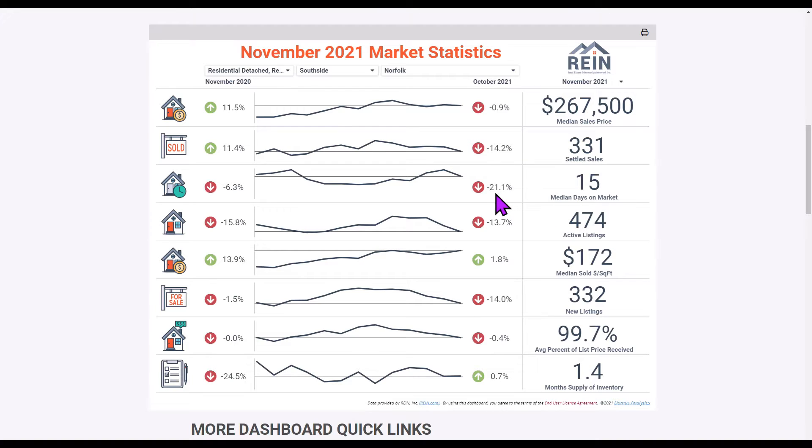That number is down from October when it was 19 days. Now it's only taking 15 days, and you can see the same thing compared to last November when it took 16 days — now we're at 15. What does this mean? It means that homes are going under contract really fast: 15 days to put a house under contract.